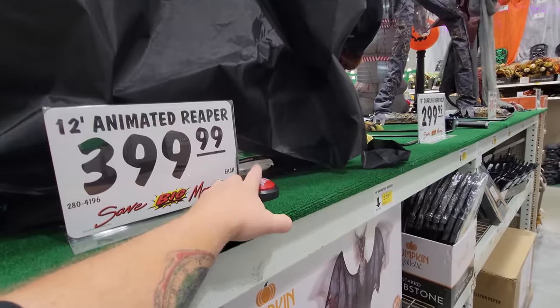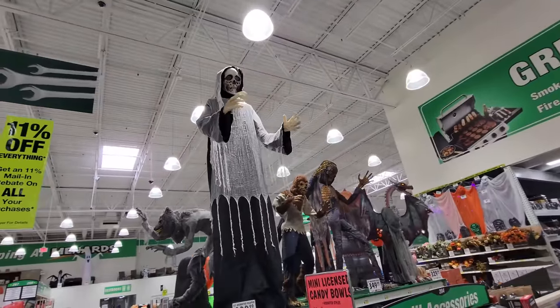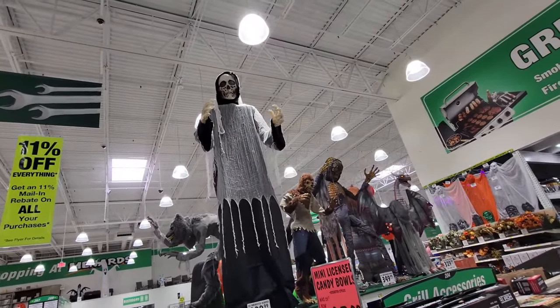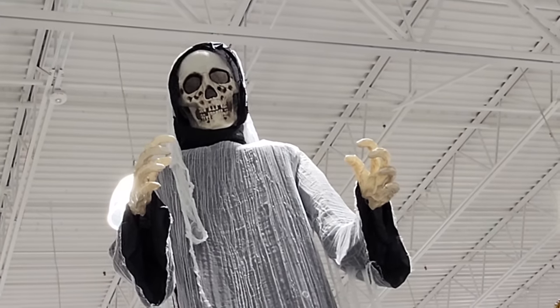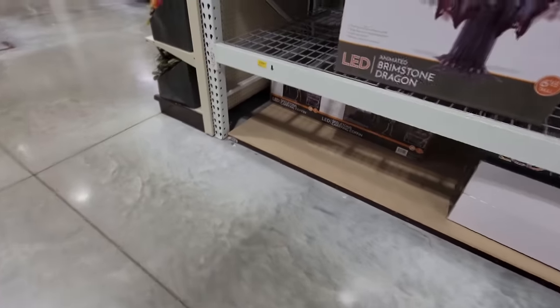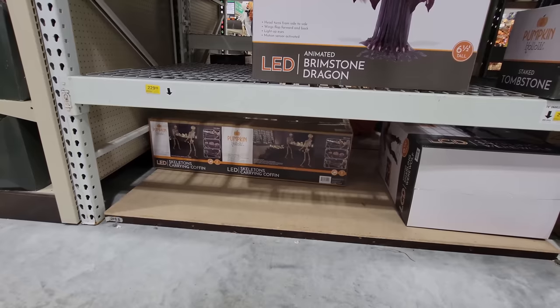Let's push this one more time and then step back. He said, 'I have so many souls to take. Your soul is next.' Look at that guy's face, man — that is pretty cool. Look down here, this is the skeletons carrying a coffin. Are they animated? I don't think they're animated, but it is pretty cool looking.